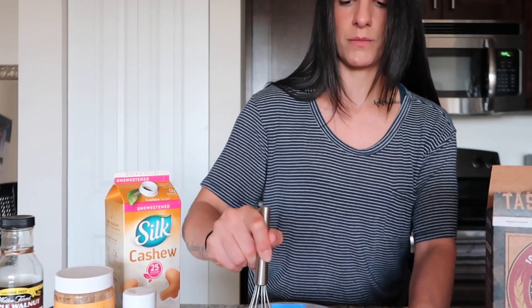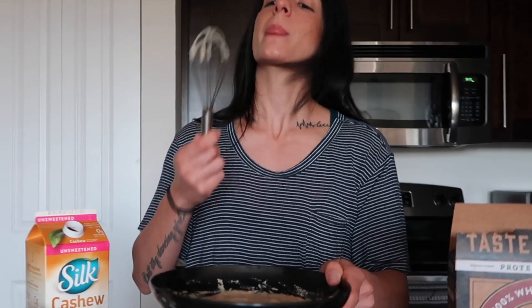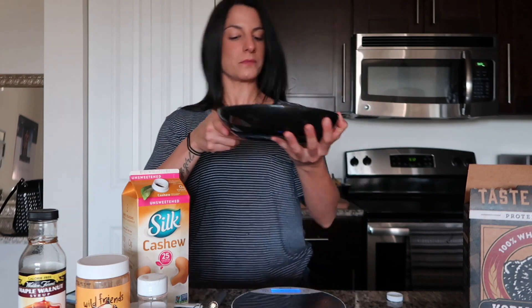I'm using one of these raised-edge bowls. That's what the batter is looking like now.